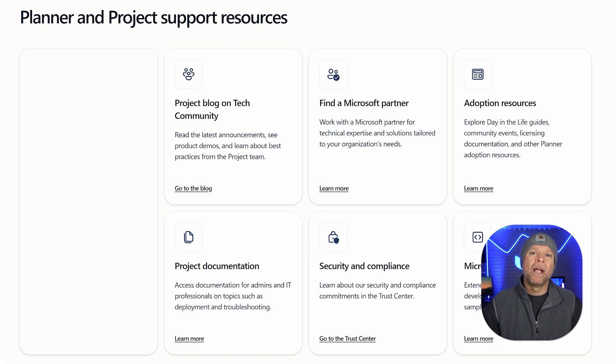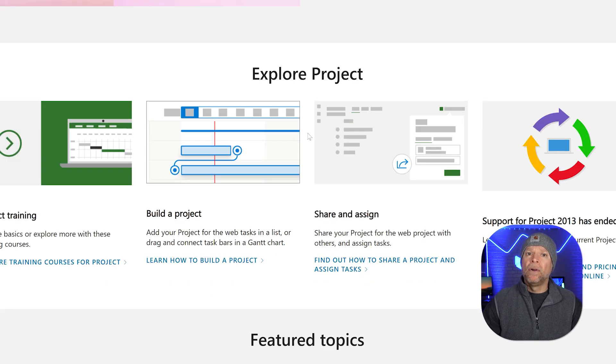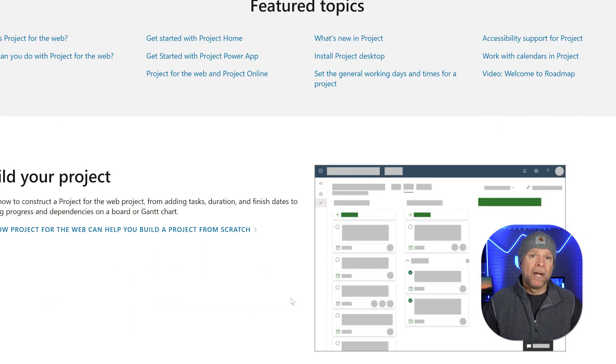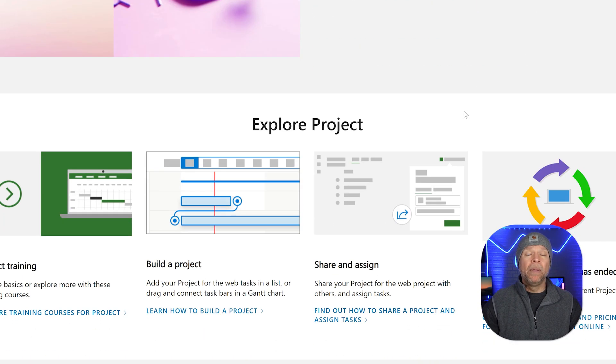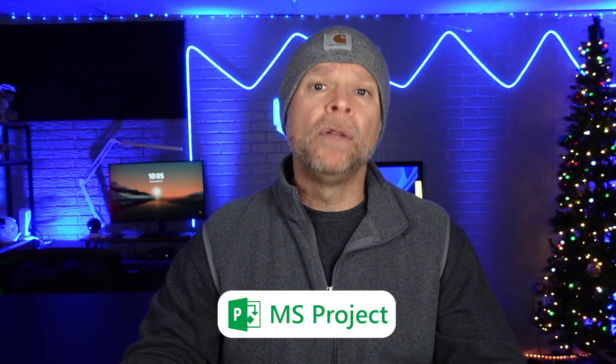Microsoft Project is backed by Microsoft's massive support network. They provide tons of online documentation, training resources, and community forums where you can get advice or troubleshoot. For bigger companies, they offer extra perks like phone support and personalized help through account managers. However, because Microsoft Project can be a bit more complex, some users might need extra training or consulting to fully understand how to use it. Both platforms have strong support, but if you like a more hands-on, easy-to-follow system, Monday.com might be the best way to go. But if you need enterprise-level support, Microsoft Project could be the better option.